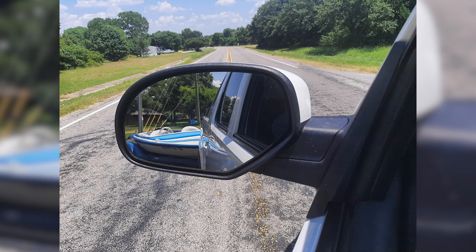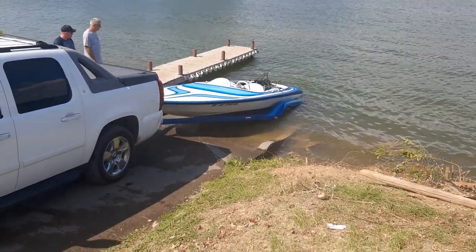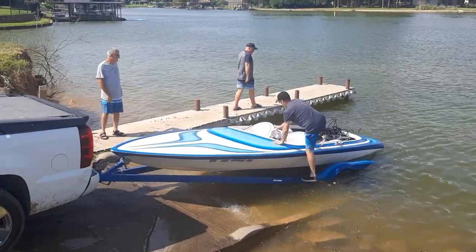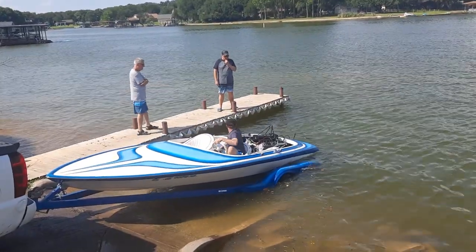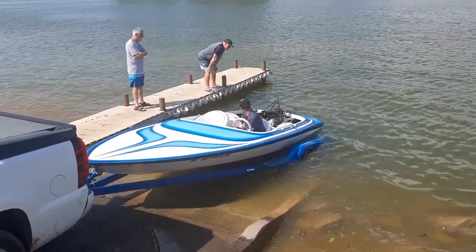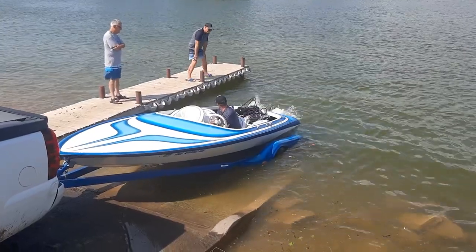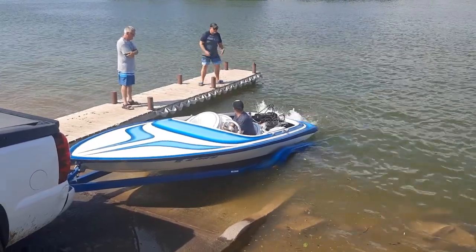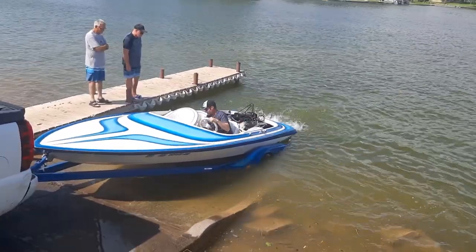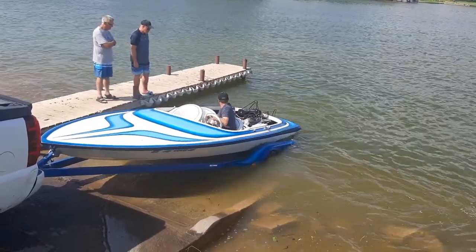We take it to the lake after getting a rough tune in it. A couple of friends meet us there - a friend with a lake house. We put it in the water, fire it up, and it's spraying water from all kinds of different places, especially the front of the engine where the motor plate is bolted on. I've got very minimal tools. All this work, my friends are there, my pride's hurt. We pull it out and throw in the towel.